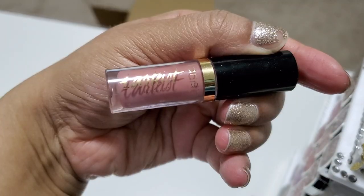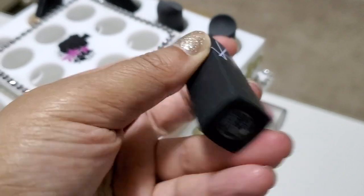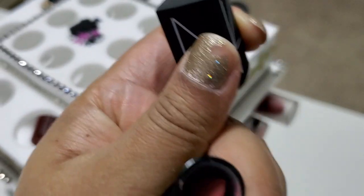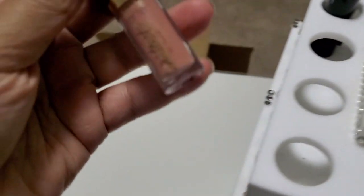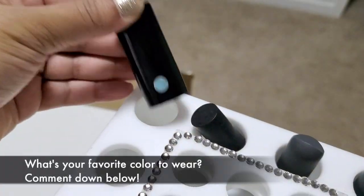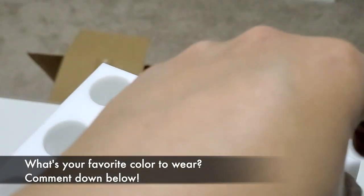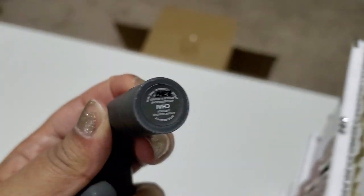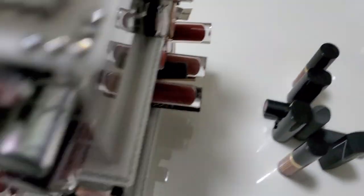This is the Tarte Tartiest Lip Paint in the shade Birthday Suit — I think it was a Sephora free gift. I'll keep this one. NARS — oh yeah, that one's like brand new. I haven't worn lipstick in a long time since we've been wearing masks. This is Tartiest Exposed. These little sample ones I do like to keep for traveling. One day when we get to travel again, they're also really nice to put in purses since they don't take up much room, so I'm gonna keep those.